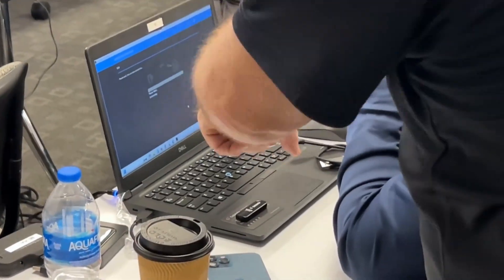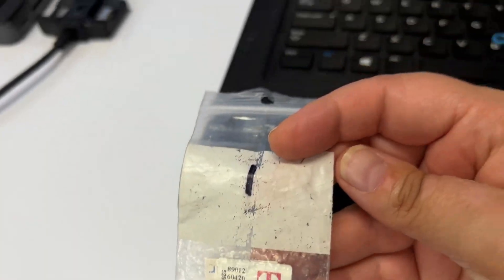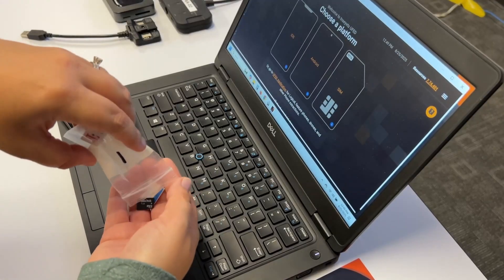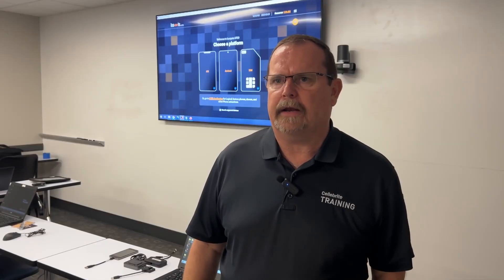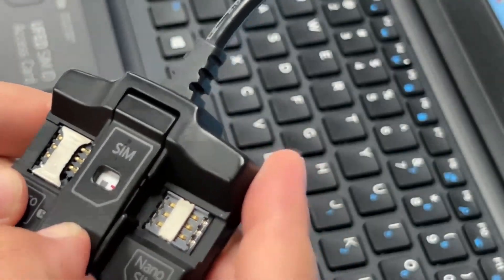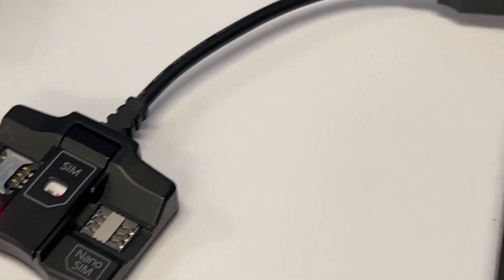Some of these phones are going to be more secure than others, and we see these tools used most often by law enforcement agencies who are trying to break into a phone and extract that data. But there's a new leak that suggests Google's own Pixel OS is actually more vulnerable to these tools from Cellebrite than if you were to install GrapheneOS.